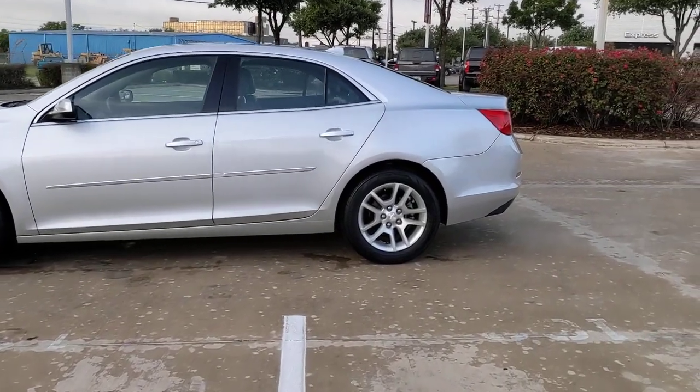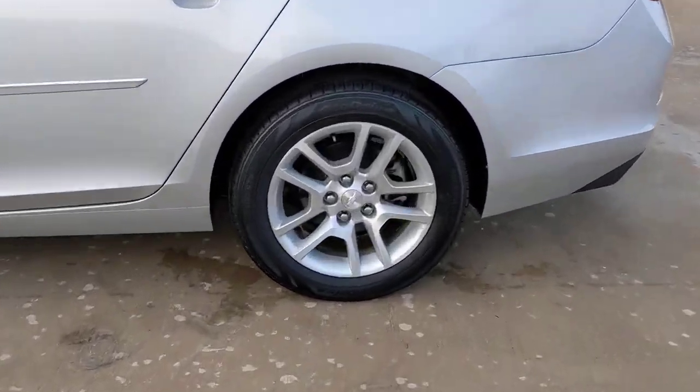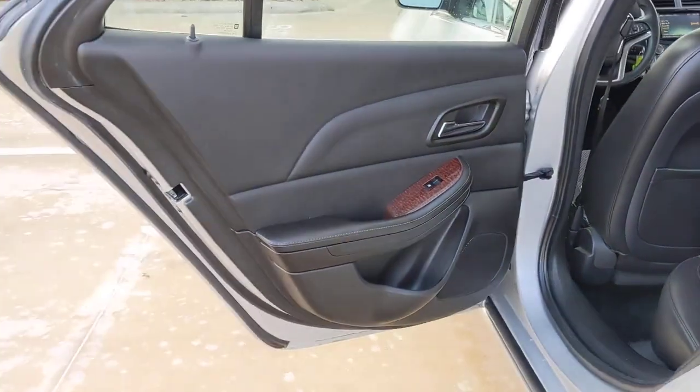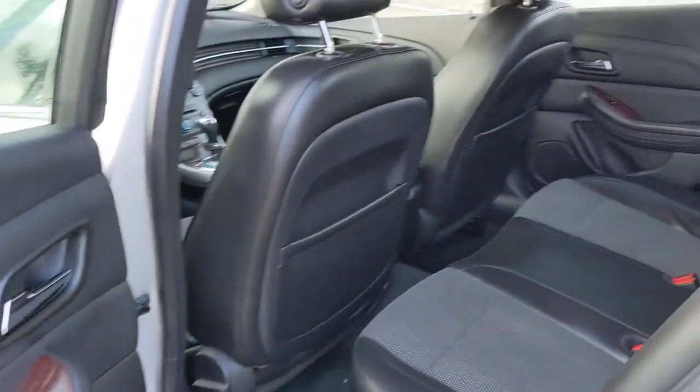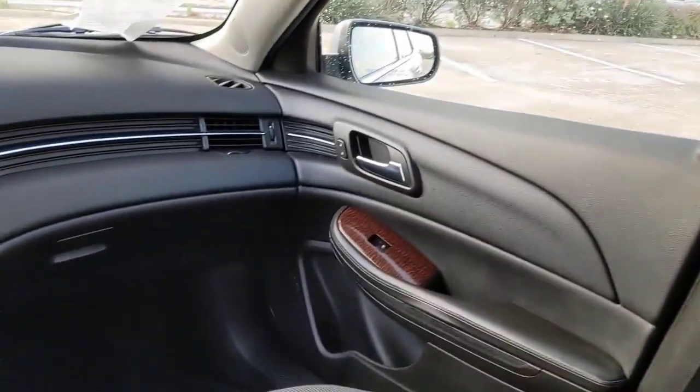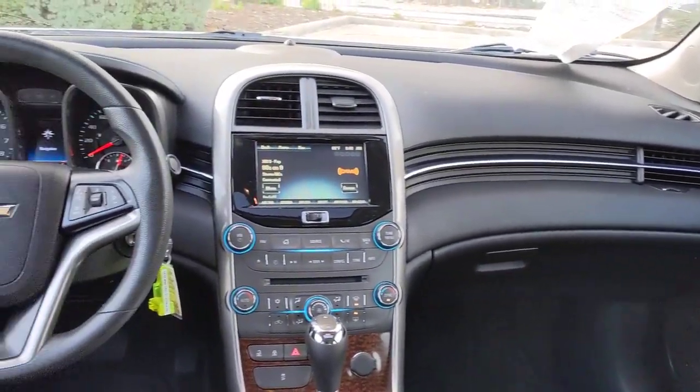The following are some of this vehicle's highlighted options: sunroof, moonroof, keyless entry, navigation system, remote engine start, heated mirrors, satellite radio, four-cylinder engine, heated front seat, multi-zone AC, and steering wheel audio controls.